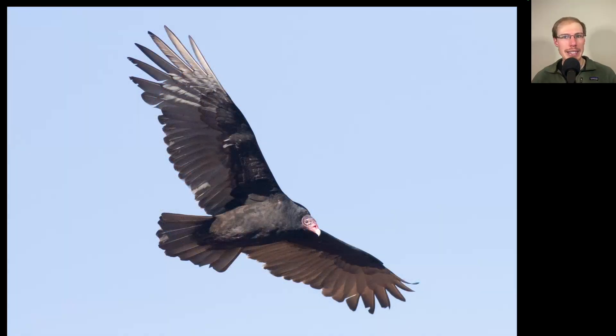Here's another species we're entering peak migration time for. Here we have a vulture — looking at the head you can see it doesn't have any feathers; you're seeing the red skin of the head. The body and wing coverts are dark but the actual flight feathers of the wings and tail are silvery, and it's holding its wings up into a bit of a V-shape. In flight it would be very unsteady and wobbly. This is a turkey vulture.